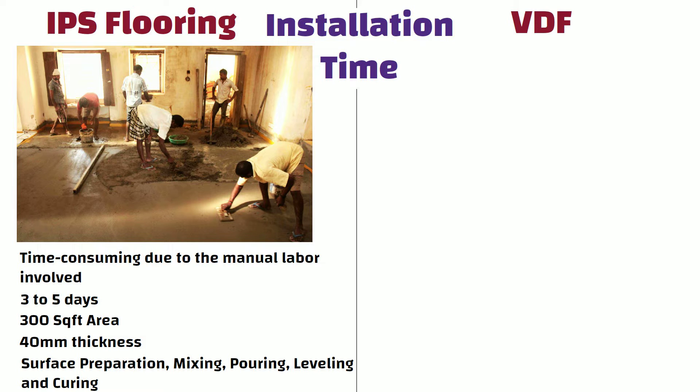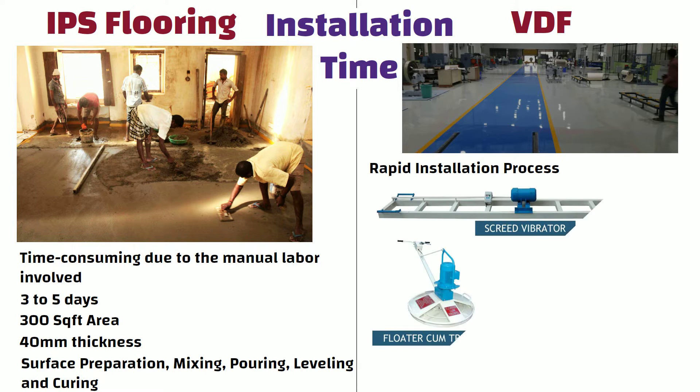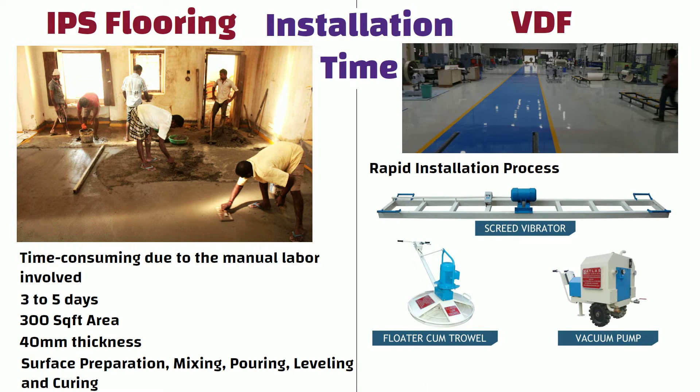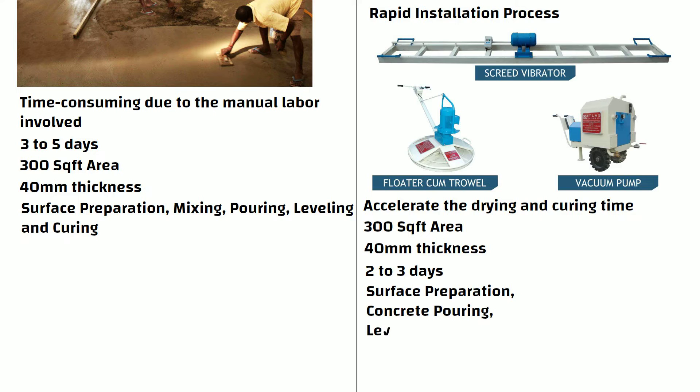Whereas, one of the major advantages of VDF flooring is its rapid installation process. The mechanized equipment and vacuum pump accelerate the drying and curing time, allowing for faster completion. For a 300 square feet area of 40 mm thickness, VDF flooring can typically be completed within 2 to 3 days, including the time for surface preparation, concrete pouring, leveling, vacuum dewatering, and curing.